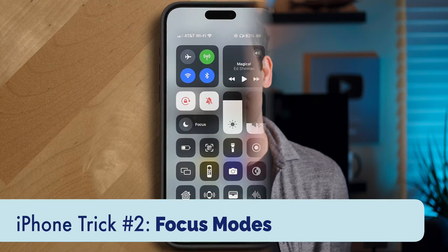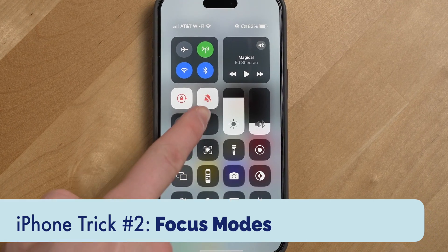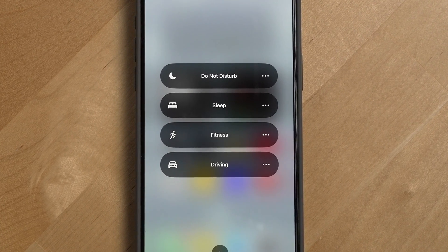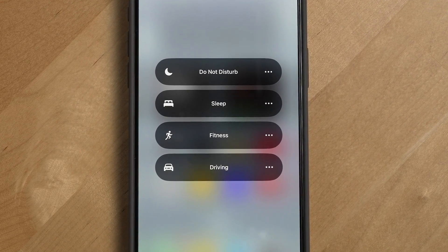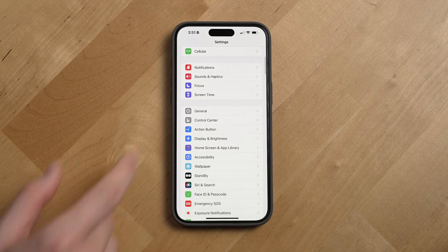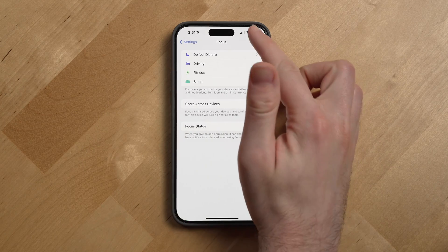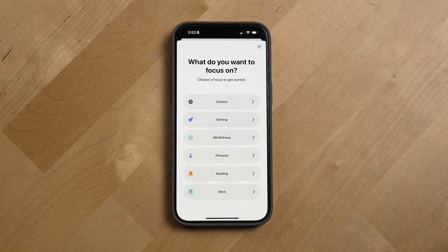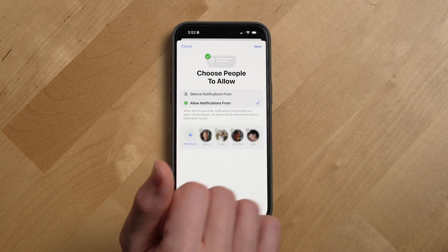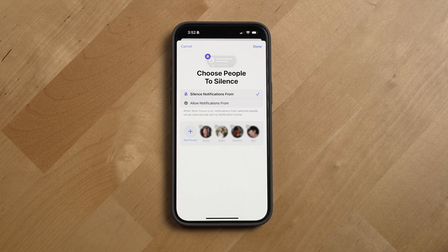Coming in at my number two trick that you should be using on an iPhone: focus modes. Focus modes help you reduce distractions from your iPhone by temporarily silencing all notifications or allowing only specific ones to come through. By default, Apple gives you a few focus modes to start with, but you can also create your own custom ones for just about anything.